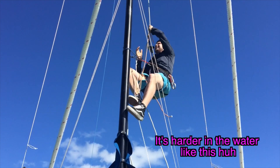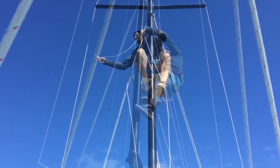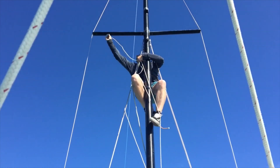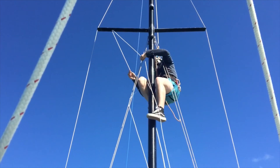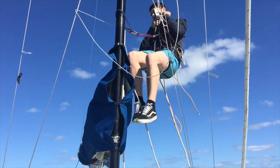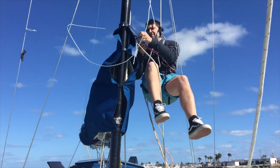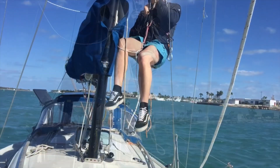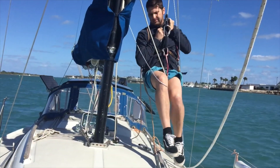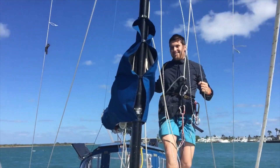It's harder on the water like this, huh? Yeah. Good job.